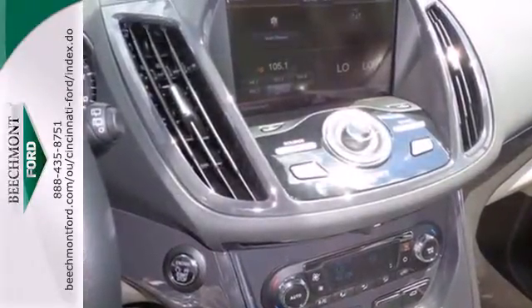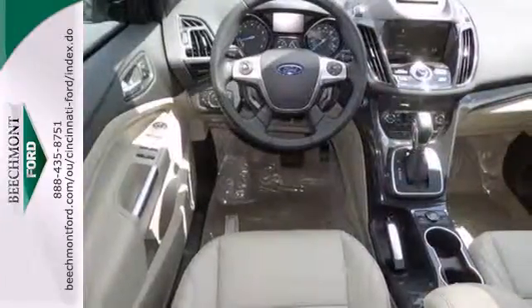Plus, it's packed with plenty of safety features, including multiple airbags and stability and traction control.